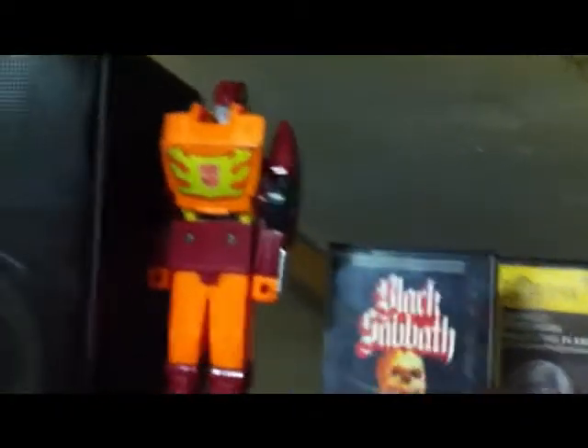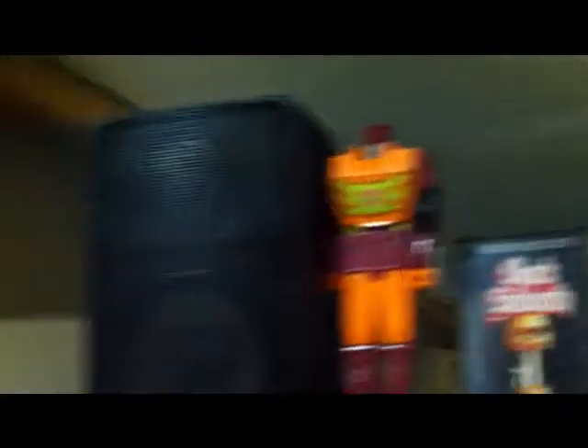Down here we've got kicking it Zelda style with a wooden sword and shield. My vinyl section — I was listening to Rush 2112 earlier on vinyl, which is actually what's on my record player right now. I've got my 8-track player, record player, and cassette deck. A couple cassettes on top: Holst and Black Sabbath. There's Rodimus Prime standing guard next to Optimus.